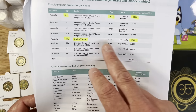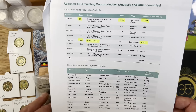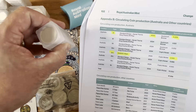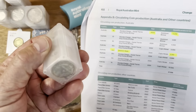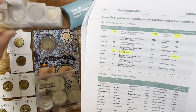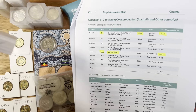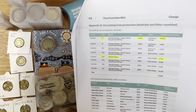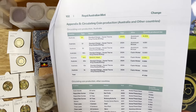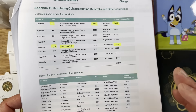Nothing really stands out apart from the NAIDOC Week 50 cent coin, which came in at 2.3 million — pretty high for a 50 cent coin. We had all these different ones in tubes: the $1 for 2024, the 50 cents, the 20 cents, the 5 cent at 10 million, and the 10 cent and the $2 coin. No super low mintages, but still pretty cool. I think they're overall going to be pretty cool to collect.